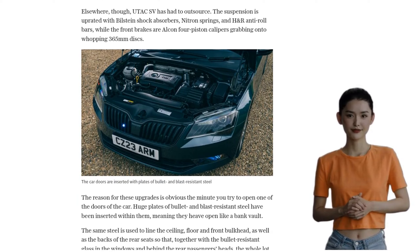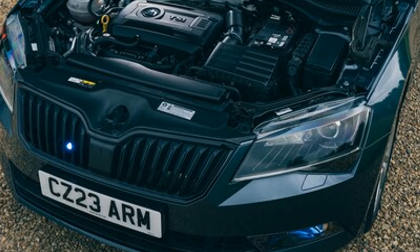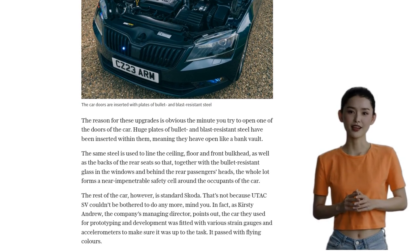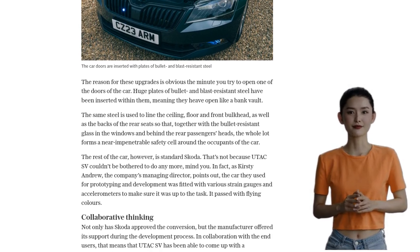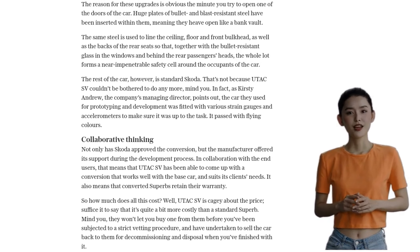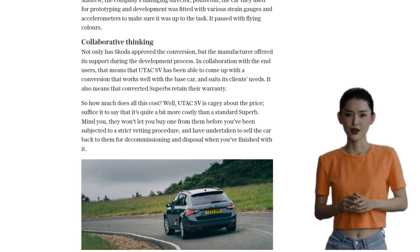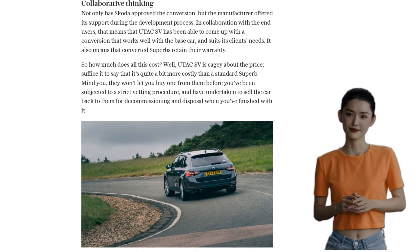This Armoured Superb is not just a showpiece — it's a serious piece of kit. Built by UTAC SV, the special vehicles arm of the Union Technique de l'Automobile, du Motorcycle et du Cycle, this car has been tested and approved by Skoda itself. It's not just popular among police forces, but also private security firms that need to transport VIPs in utmost discretion.